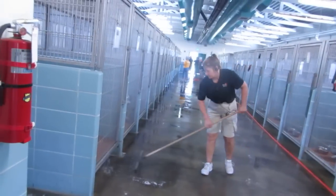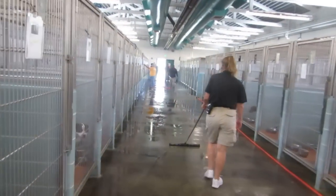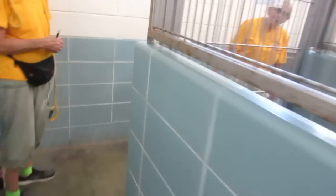I'm going into the 300 building. You can see that the staff is making the 300 building squeaky clean. These are the dogs available for adoption in the 300 building. This is our overflow building.